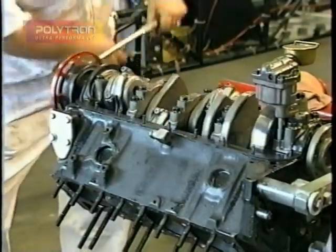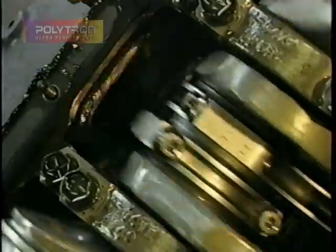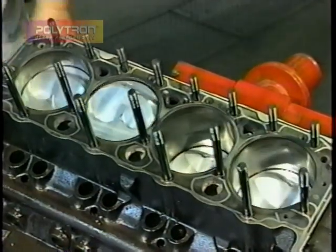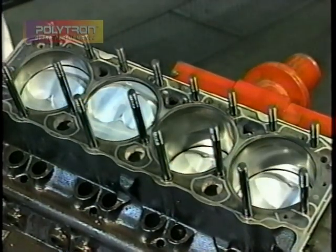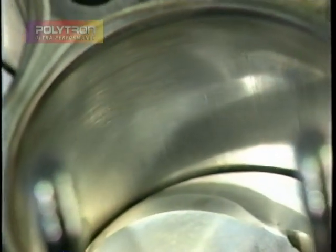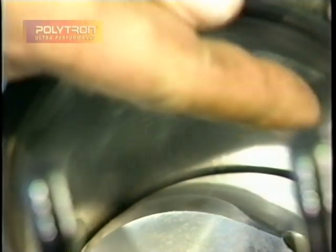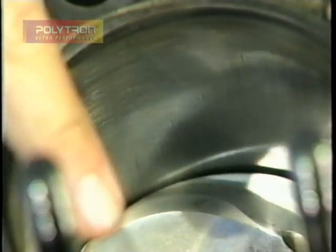Normally, you wouldn't be able to turn a crankshaft assembly like this, but with Polytron, look how easily the pistons, rods, connecting rod, and crank turn. You can see these cylinder walls are highly polished because of the use of Polytron. Looking at the inside of the cylinder walls, you can see the original honing pattern. The Polytron has left a mirror finish — look how clean that cylinder wall is.